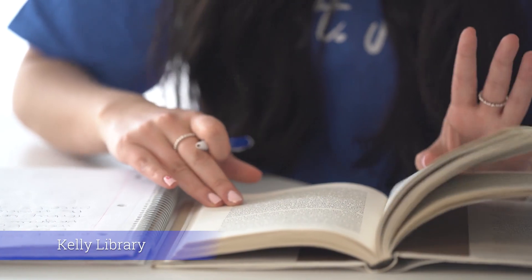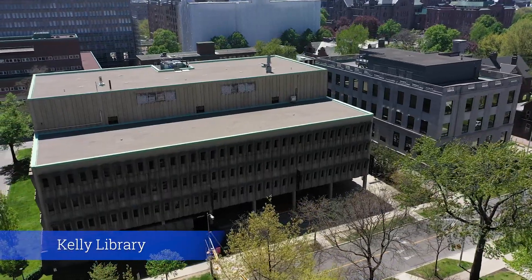You may recognize the front of Kelly Library from the hit TV show, Designated Survivor. For more information about the resources offered at Kelly Library, check out the Library Resources module.